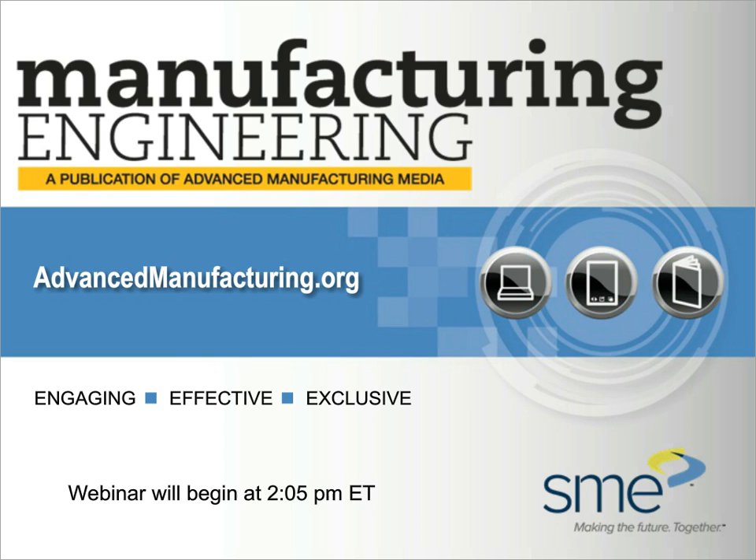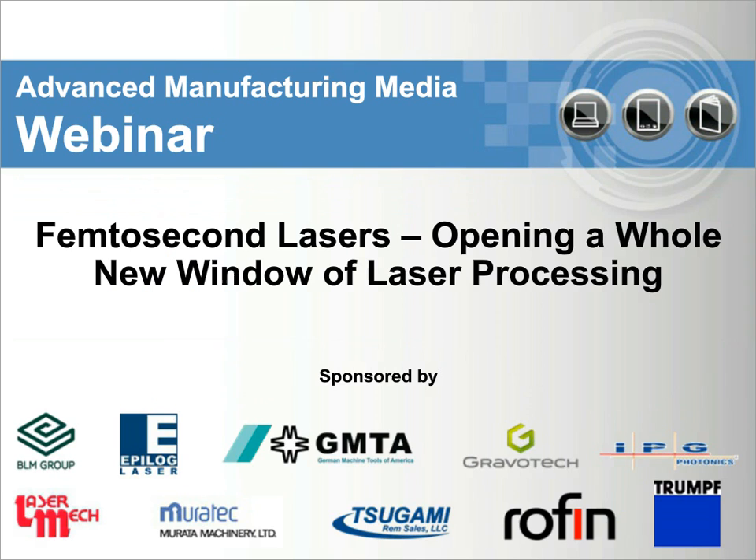Welcome to Advanced Manufacturing Media's webinar series. My name is Patrick Wozniak, Senior Editor of Manufacturing Engineering Magazine, which is part of SME's Advanced Manufacturing Media. I'm very excited to host today's webinar, 'Femtosecond Lasers: Opening a Whole New Window of Laser Processing,' with Ronald D. Schaefer, CEO of Photomachining Incorporated.